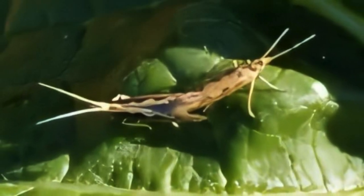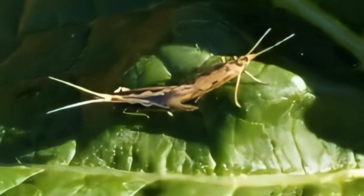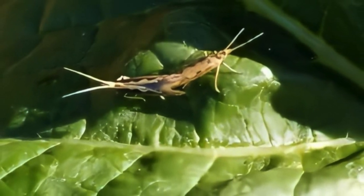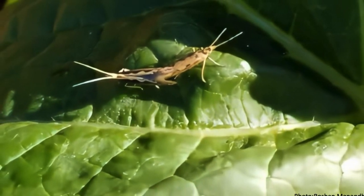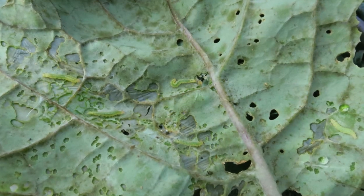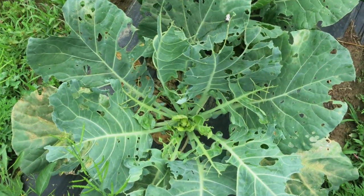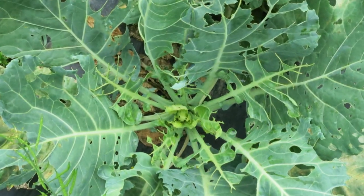Diamondback moth is considered one of the world's worst pests, attacking cruciferous crops such as kale, bok choy, cauliflower, broccoli, and cabbage. Diamondback moth has approximately 12 to 17 generations per year, inflicting substantial pest pressure. In Hawaii, farmers have experienced 20 to 40% yield loss despite intensive attempts to manage the pest. Under severe infestation, cruciferous crops can be completely destroyed by diamondback moth.